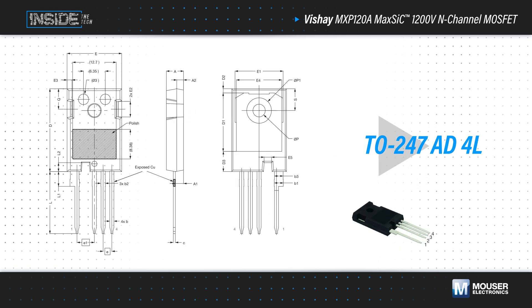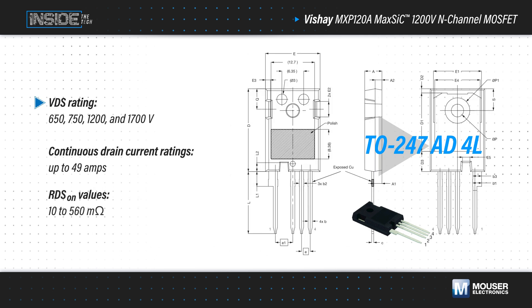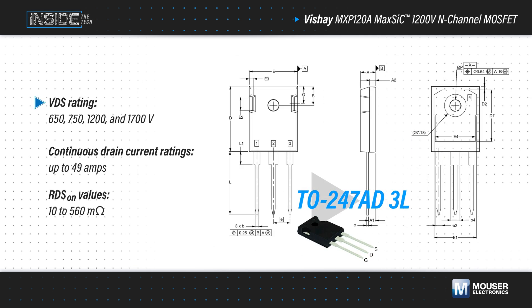Vishay's MAX SiC silicon carbide MOSFETs leverage these benefits to help engineers meet increasing performance requirements, with 650, 750, 1200, and 1700 volt VDS ratings, continuous drain current ratings up to 49 amps, and RDS(on) values from 10 to 560 milliohms.